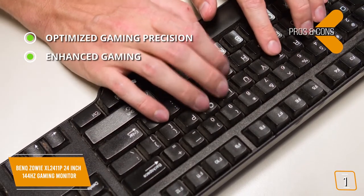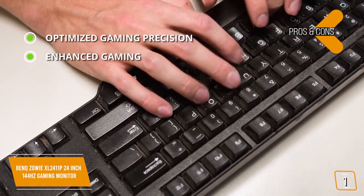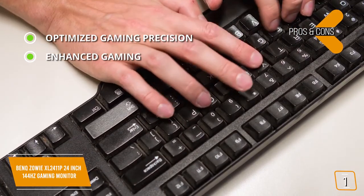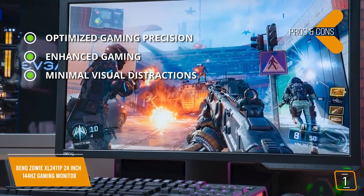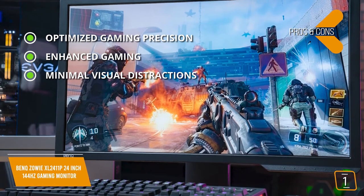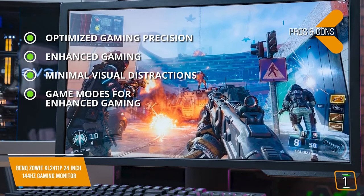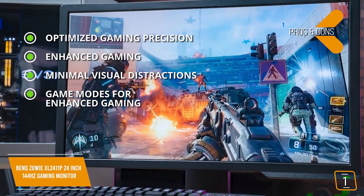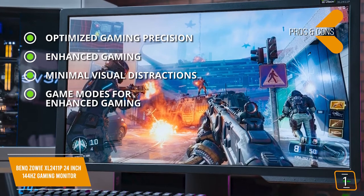Minimal visual distractions — the frame was specially designed to reduce light reflection from the screen, helping to keep your focus on the game. Game modes for enhanced gaming allow you to easily select your preferred game mode depending on the game you're playing and switch between these modes with the touch of a hotkey.